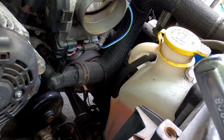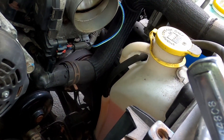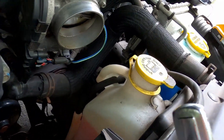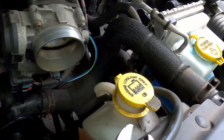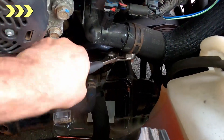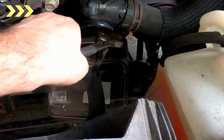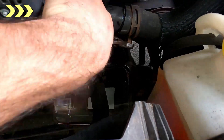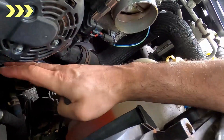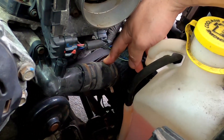Now that I've drained some coolant, I'm going to try and remove this upper radiator hose from the thermostat housing. There's a spring clamp — how do I do this with two hands? All right, I got the clamp moved down.